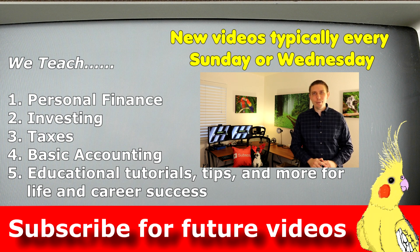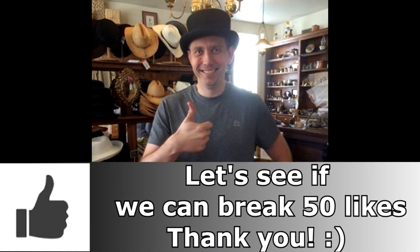If you're new to our channel, welcome. Highly consider subscribing because every single week I produce new videos to help you with your personal finances, investments, taxes, and your everyday life. If you find this video helpful, don't forget to hit that like button. Now let's go ahead and get started.